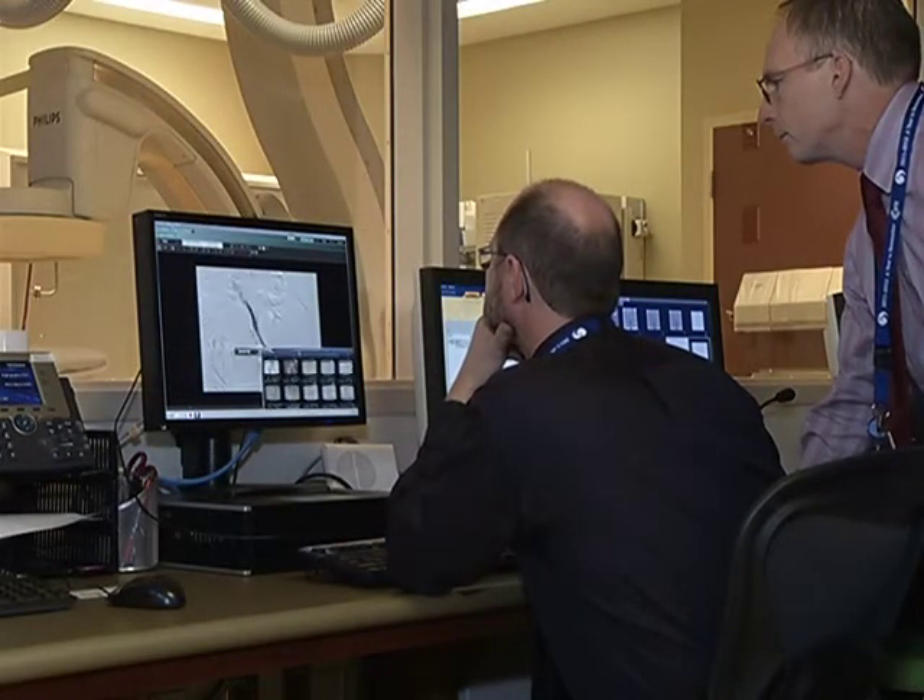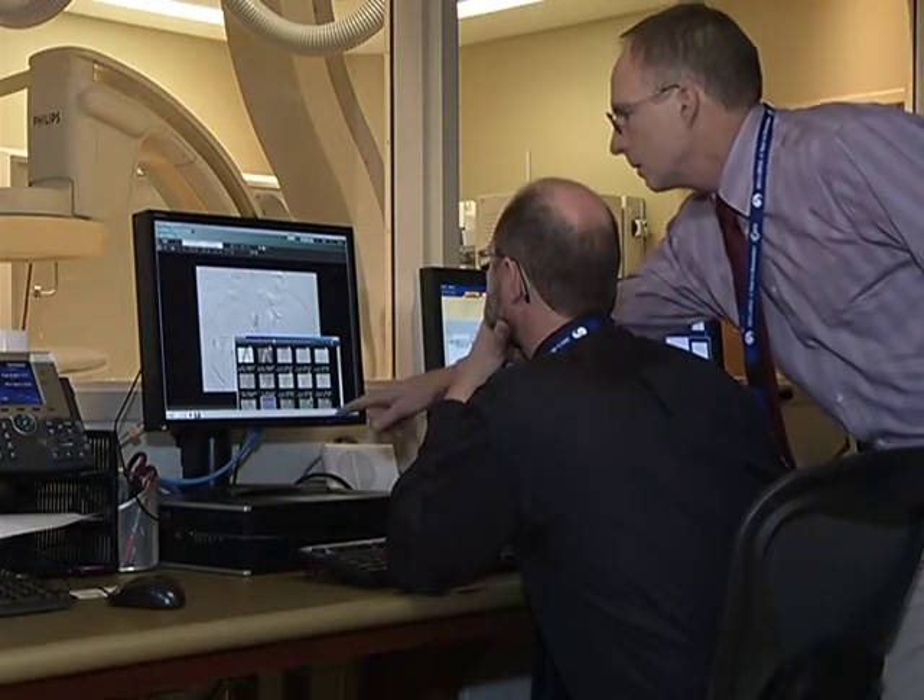Interventional radiology is also available here at the hospital, thanks to the advanced technology being used at SAH. Dr. Jenkins is the chief of diagnostic imaging. What exactly is IR for someone who's not familiar with the term? IR stands for interventional radiology, and interventional radiology is not just using x-rays and fluoroscopy, but actually doing procedures on patients.